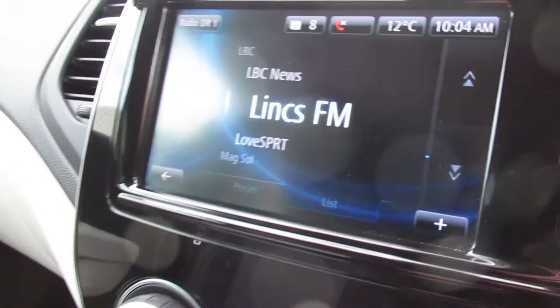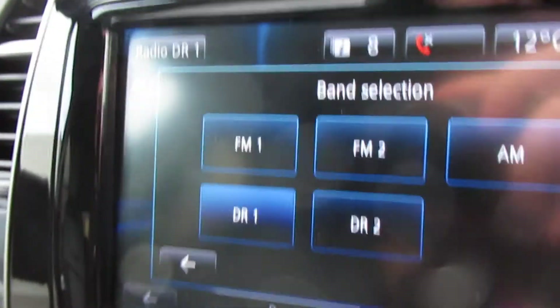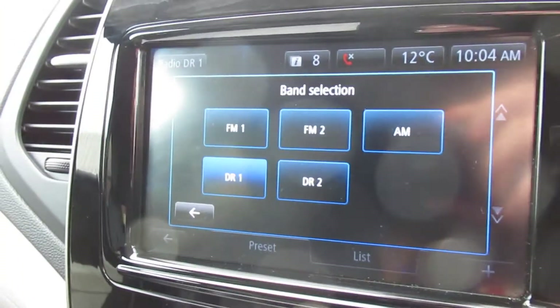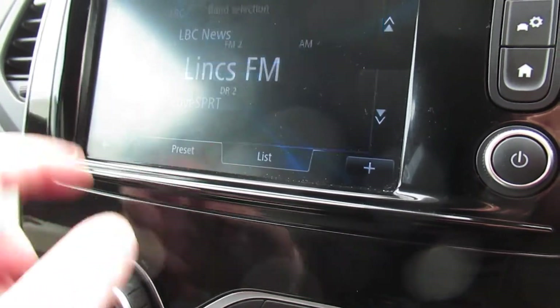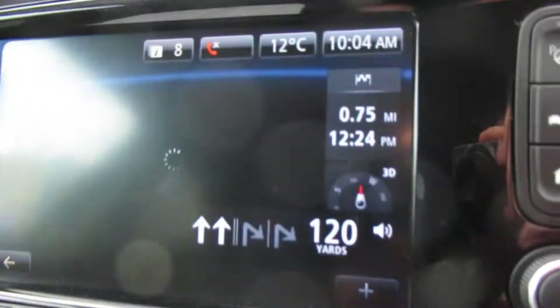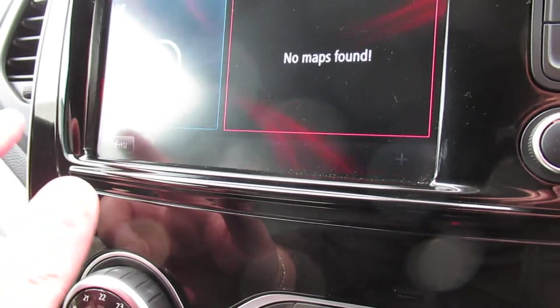There we have the radio — FM, FM2, digital radio 1 and digital radio 2. The car does come with satellite navigation; however, the SD card isn't in the vehicle as of yet but it will be.